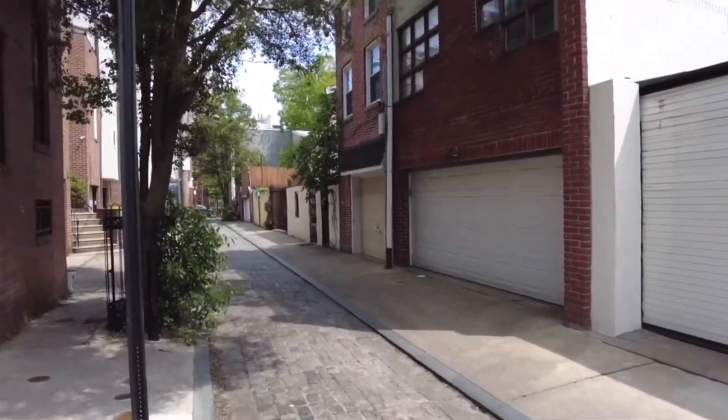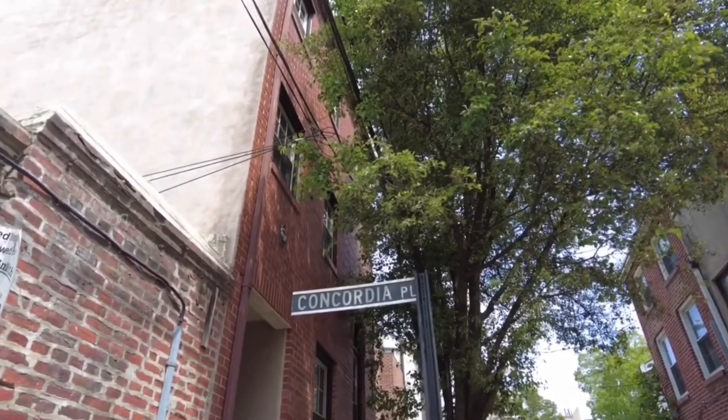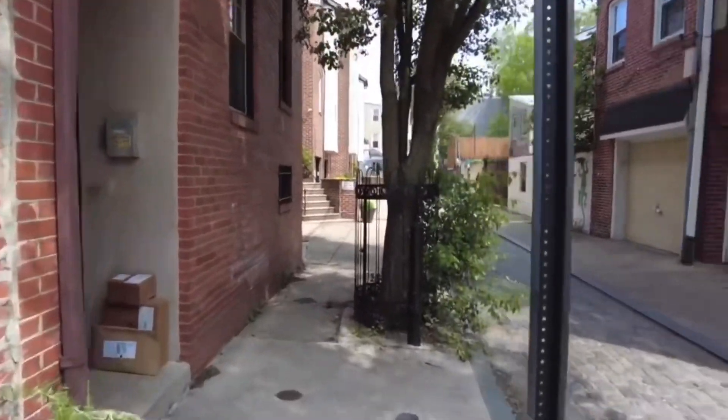Look at this — that's a street that no longer exists. Concordia Place.